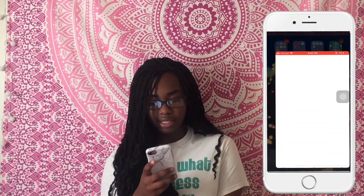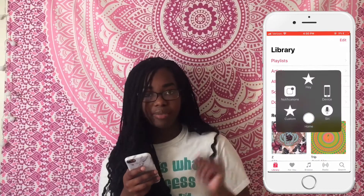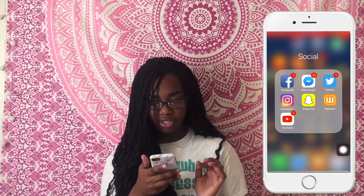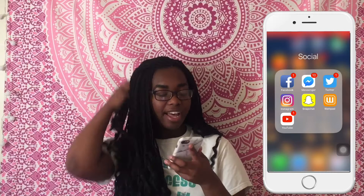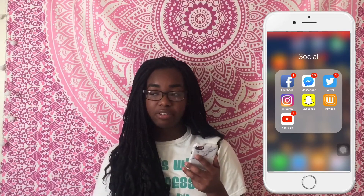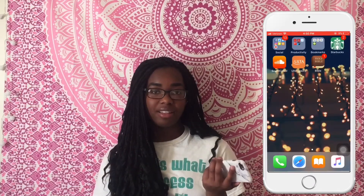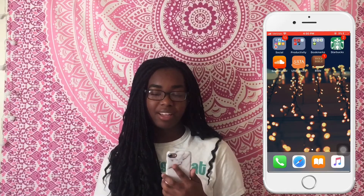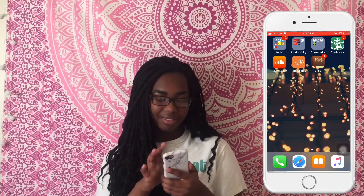At the bottom I have Phone, iBooks, and Music. And then I have Facebook, Facebook Messenger, Twitter, Instagram, Snapchat, Wattpad, and YouTube. My Snapchat — I have two: a personal one and another one I don't really use. I feel like I should just give you guys my main Snapchat account, but I just don't want to mix the two, so I have to decide if I want to do that.